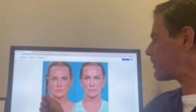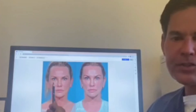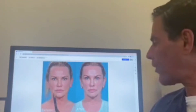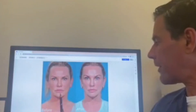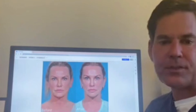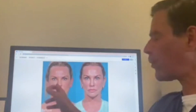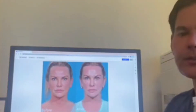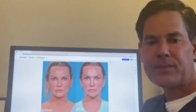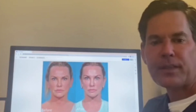In this particular case, adding fat to her temple, the lower eyelid-cheek junction, the mid face, the nasolabial fold, the marionette line, the labial mental sulcus, and then plumping out the lips ever so slightly using fat graft makes all the difference. So before and after — showing the power of fat grafting with a facelift using a lift and fill type technique.